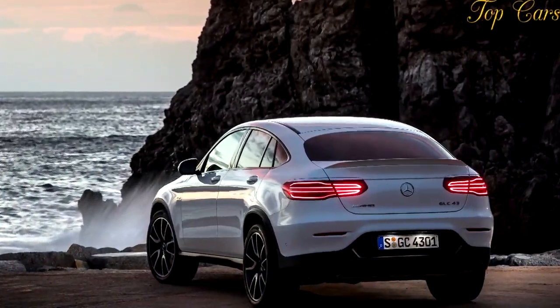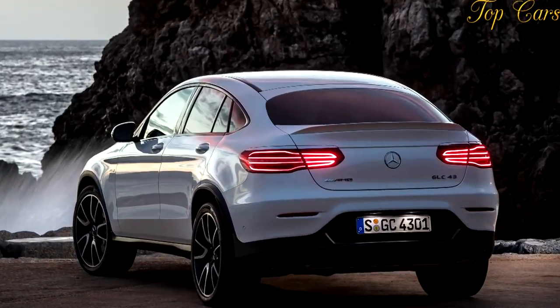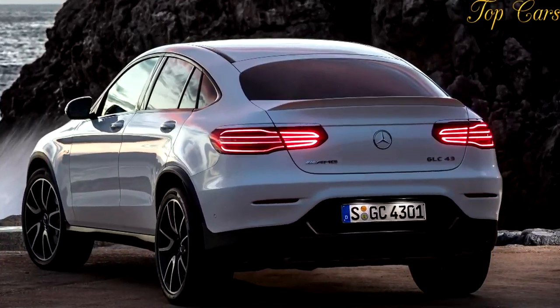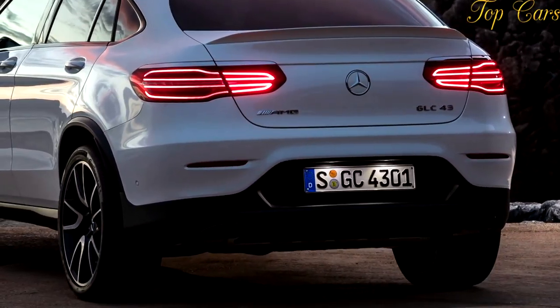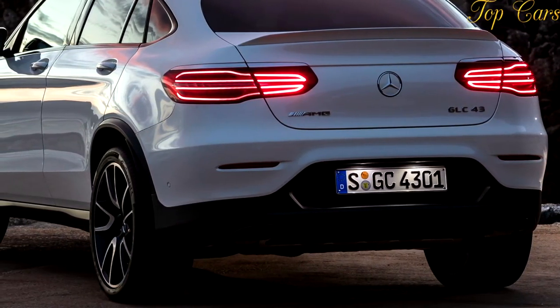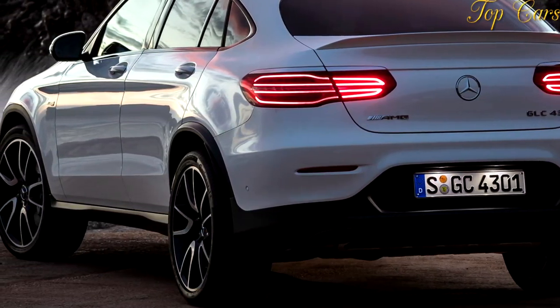While the $55,825 AMG GLC43 isn't cheap, nor is it as focused as the Porsche at the limit, that amount of coin would barely get you into a 340 HP Macan S, while the more athletic GTS costs $12,000 more.